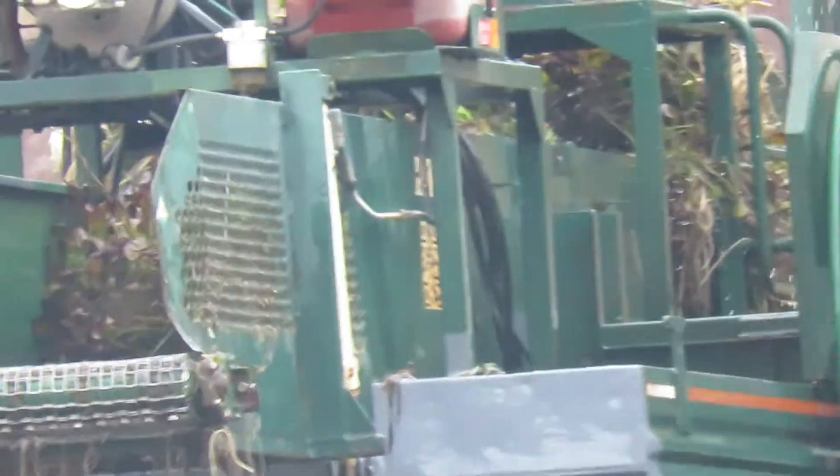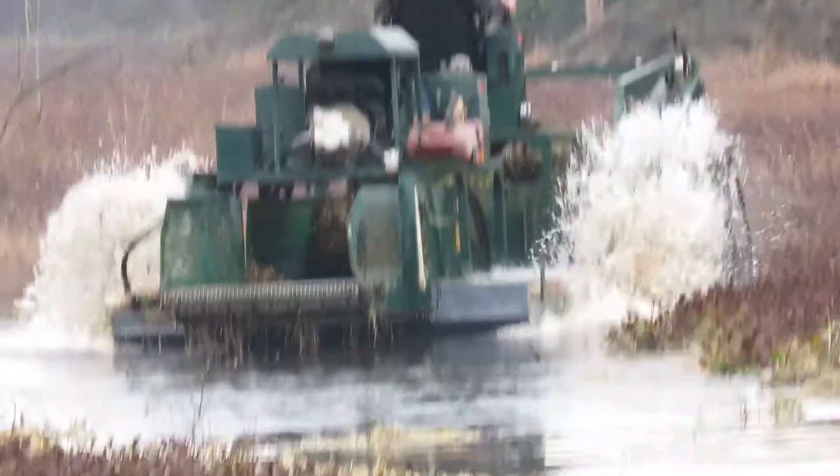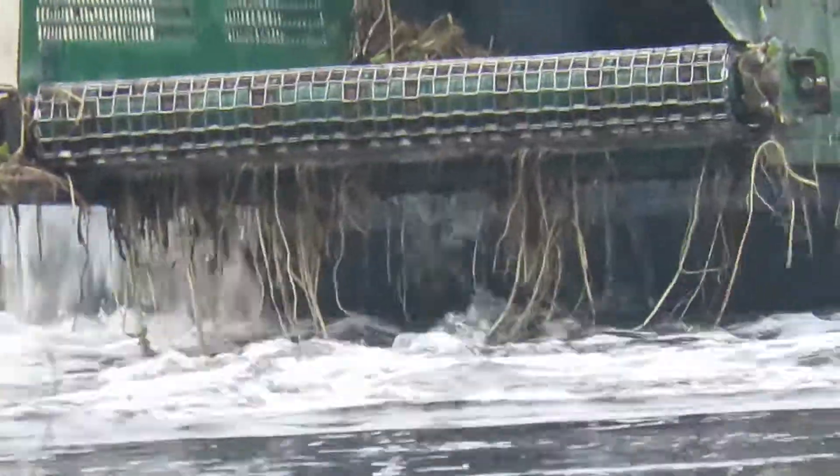It's going to literally go on a conveyor belt underneath the seat where he's sitting and come out on the other side. It's got a rolling mechanism. Look at the roots right there.